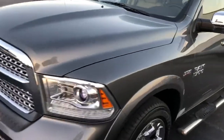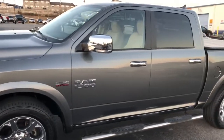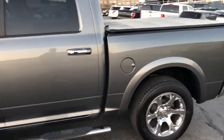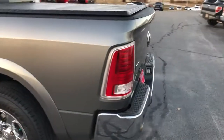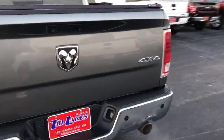Hi, this is Tim over at Tri-Lakes. Here's a quick video on this 2013 Ram 1500. Very well cared for. It's a Laramie, so it does have some great options.